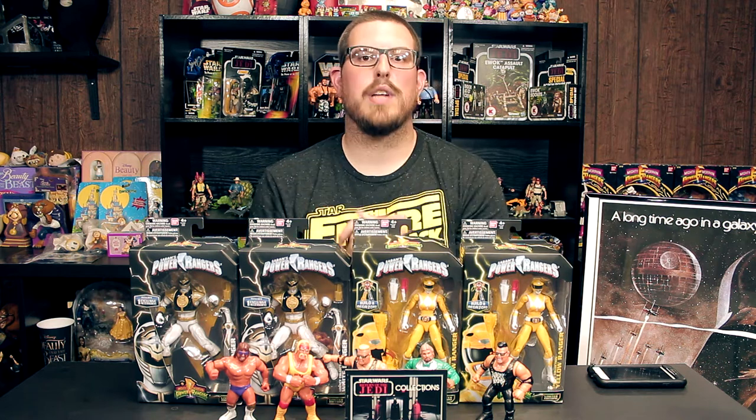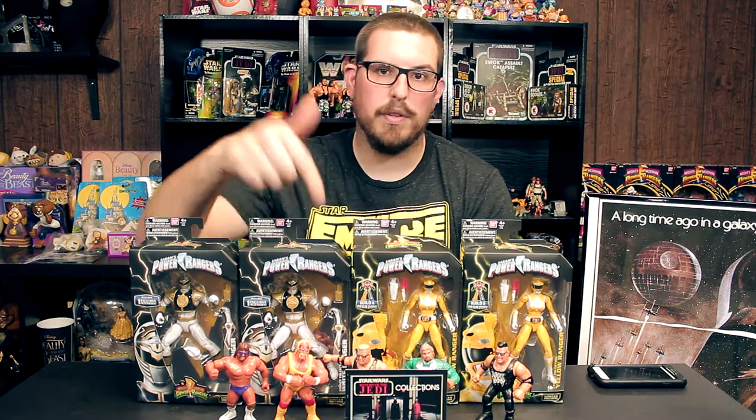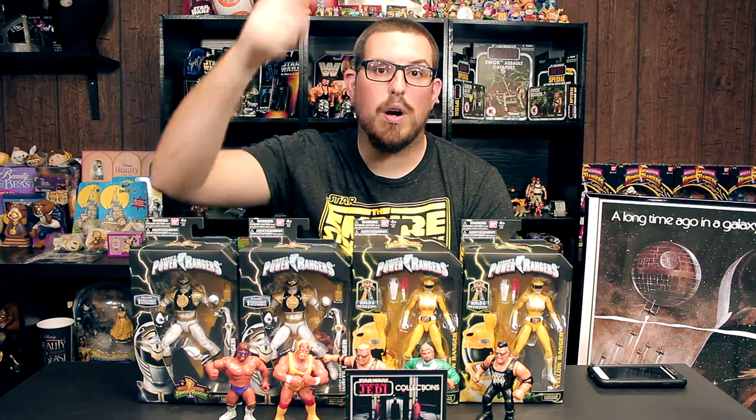Huge shout out to Tom from Pizarro's Pieces for hooking me up with these wrestlers. Check out Pizarro's Pieces — I can't say it enough. And check out Brandon on Instagram at Java's Toy Dungeon; he does so many sales on Instagram I can't keep up. Thanks for watching — make sure you like, comment, and subscribe, and I will see you in the next video.